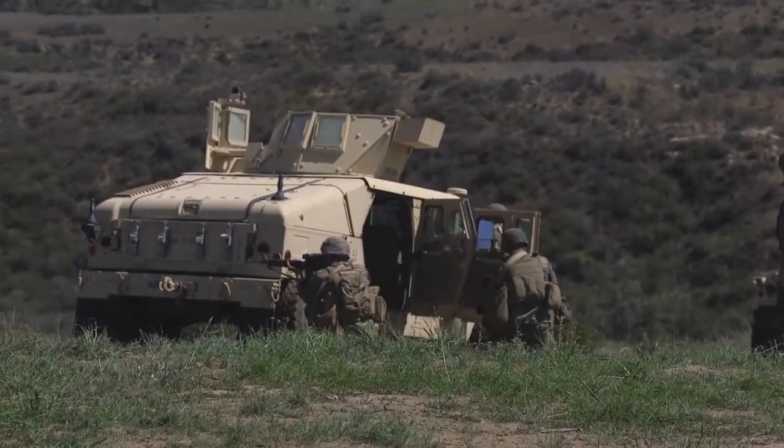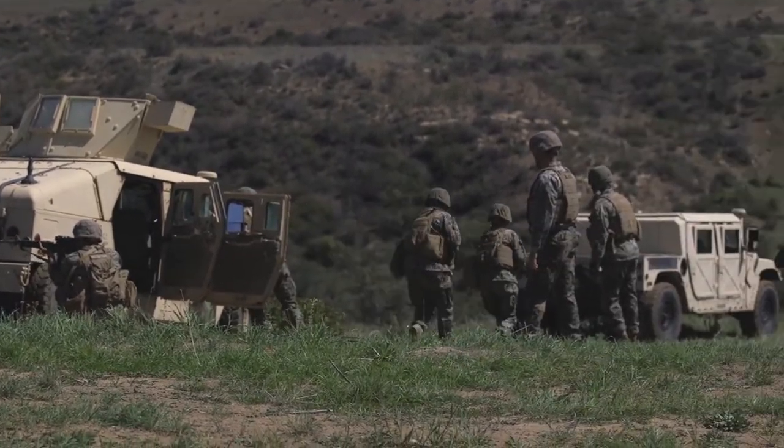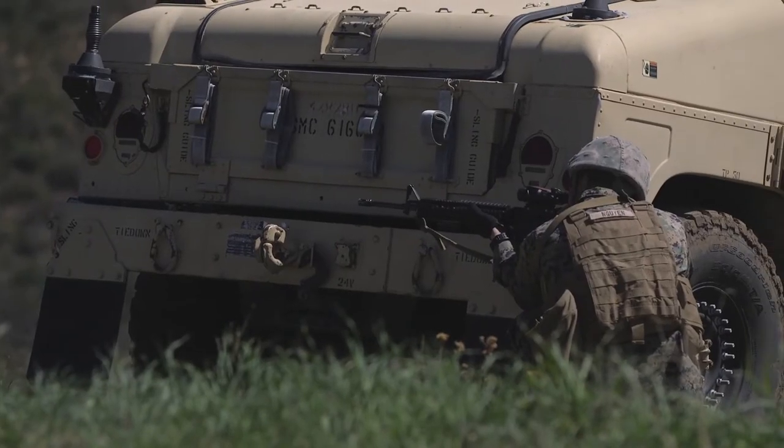For this specific range, we are running a blocked ambush where Marines are going to be bounding from vehicle to vehicle with a simulated casualty at the vehicle that they're bounding to, and they're providing each other with cover fire to retrieve that casualty.